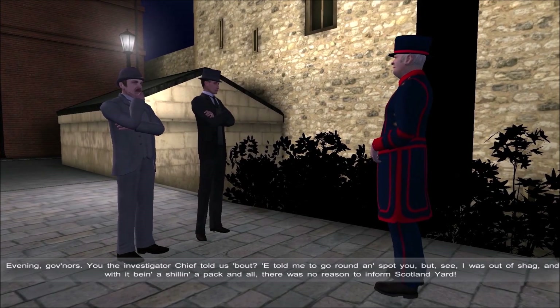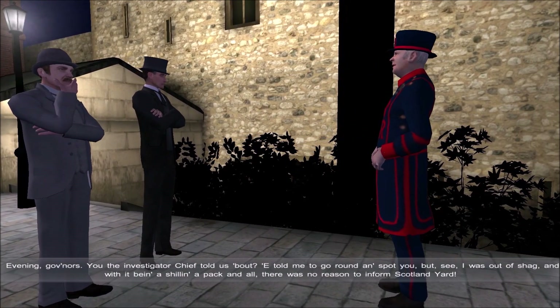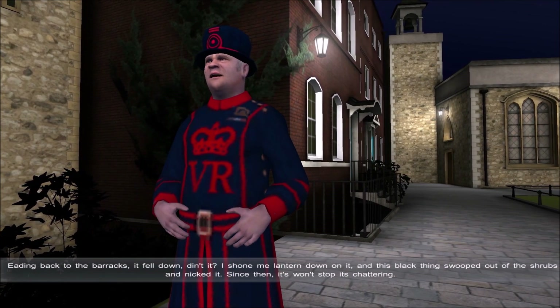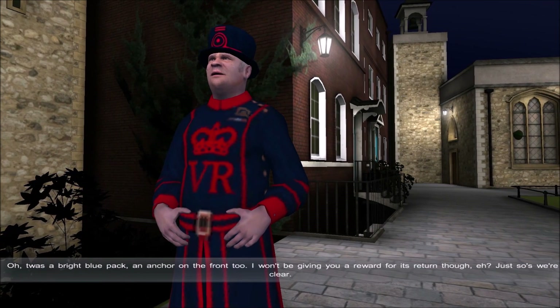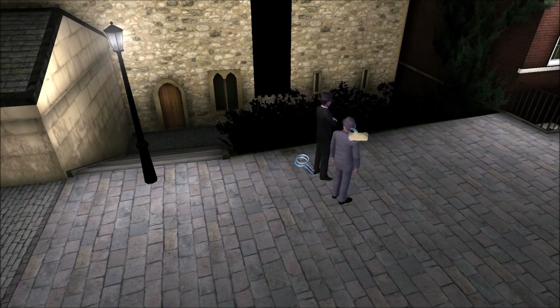Evening, governors. You're the investigator the chief told us about. He told me to go around and spot you. But I was at a shag, and with it being a shill in a pack and all, there was no reason to inform Scotland Yard. What about your tobacco? What happened to your pack of tobacco? Heading back to the barracks, it fell down — I shone my lantern down on it, and this black thing swooped out of the shrubs and nicked it. Since then it won't stop its chattering. Fancy that. I bet somebody painted the blue bird black to make it a raven. Aha! So that's Raven number 2. The pack was a bright blue pack with an anchor on the front. I don't expect to find it. Good night. You were a jerk to me, so I just decided to end the conversation.